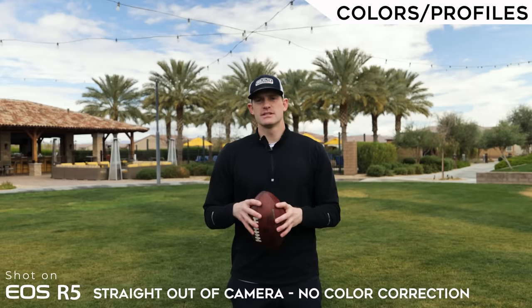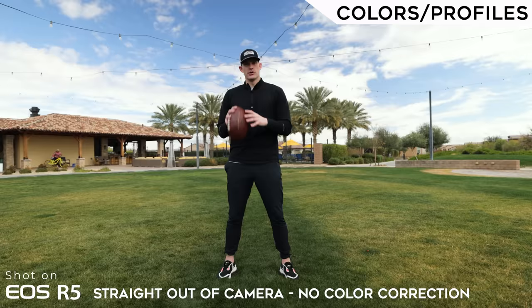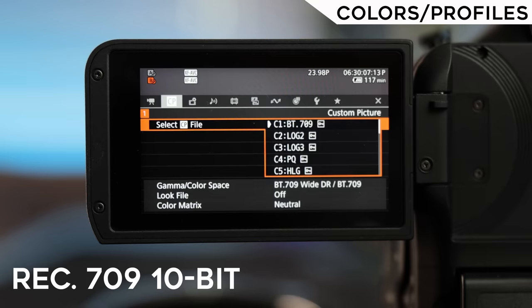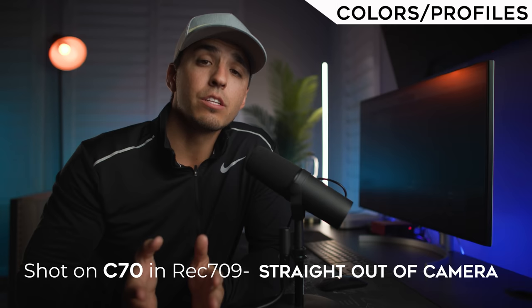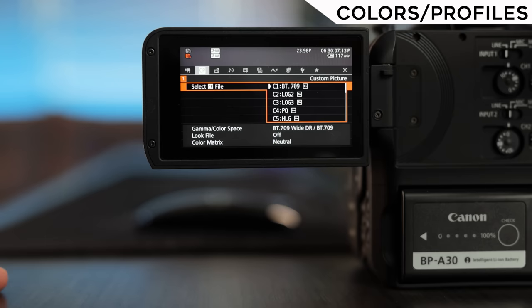Moving on to in-camera colors and picture profiles — probably my favorite thing about the C70. The R5 has great straight-out-of-camera colors and allows C-log 10-bit and even RAW 12-bit, but the 12-bit 8K RAW isn't a reliable workflow due to giant file sizes, difficult editing, and overheating. The C70 doesn't have 12-bit or RAW, but what I'm more interested in is its Rec 709 10-bit profile. The R5's standard profile only shoots 8-bit with less dynamic range, but the C70 lets me shoot a standard-looking profile with 10-bit color flexibility and better dynamic range. Plus it has better C-log options than the R5, so even if you like C-log, you'll be happier with the C70.